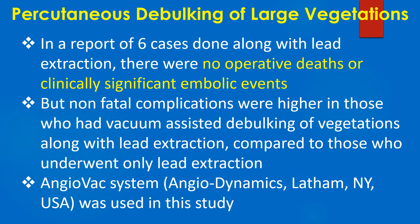In a report of 6 cases done along with lead extraction, there were no operative deaths or clinically significant embolic events, but non-fatal complications were higher in those who had vacuum assisted debulking of vegetations along with lead extraction, compared to those who underwent only lead extraction.